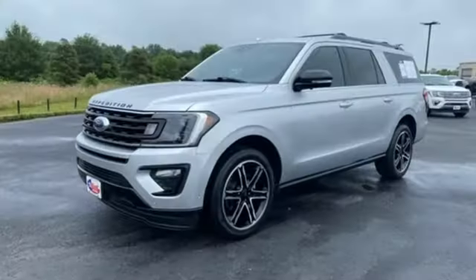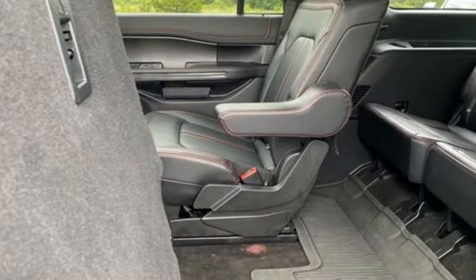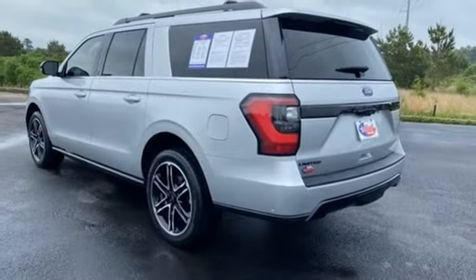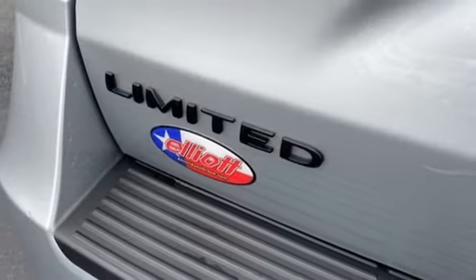Twin turbo V6 engine, heated and ventilated leather bucket seats, integrated navigation system, automated parking sensors, dual zone climate control, Wi-Fi hotspot, streaming audio, hands-free liftgate, remote engine start smart device, and automatic transmission.